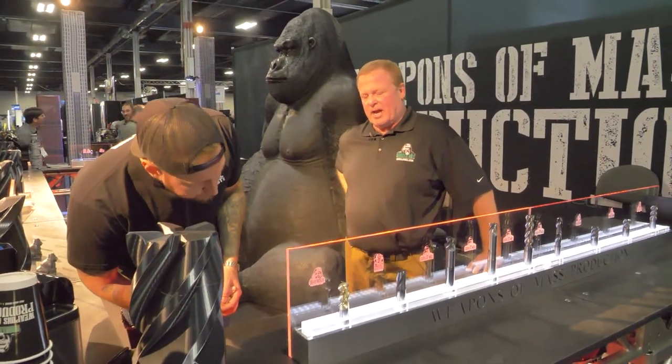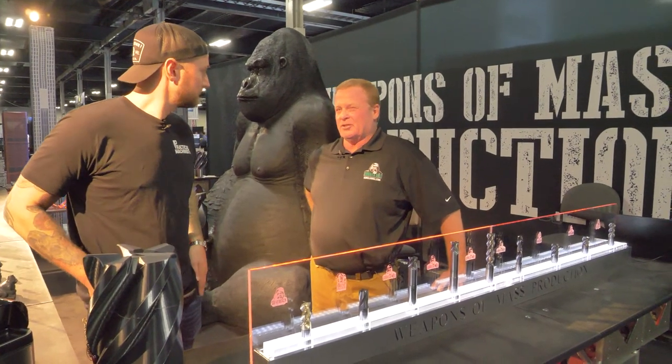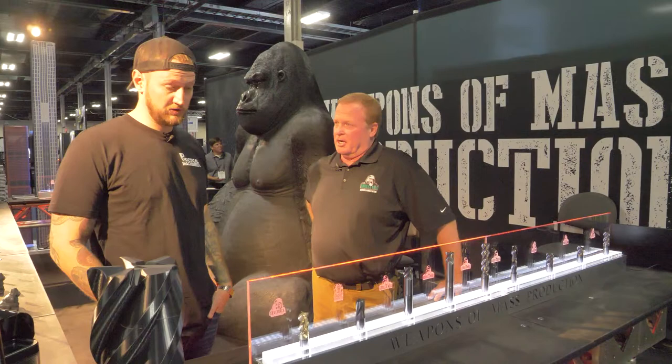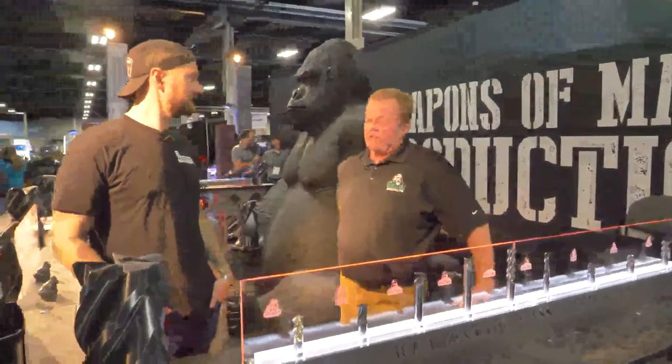We never, ever hit the ceiling. In fact, we've run that particular tool at about 38,000 RPM and I think it was 900 inches a minute on a MAG machine — the MAG 3s. A lot of those are down in Tulsa, down in Wichita. They love that.